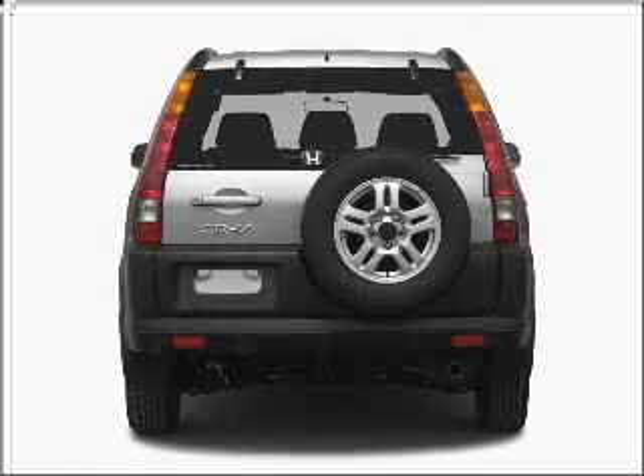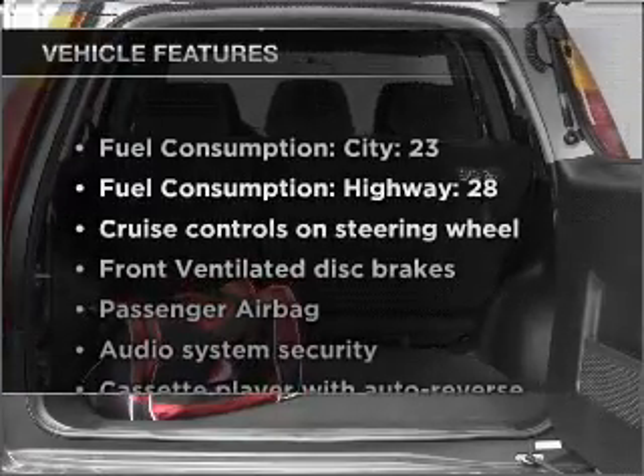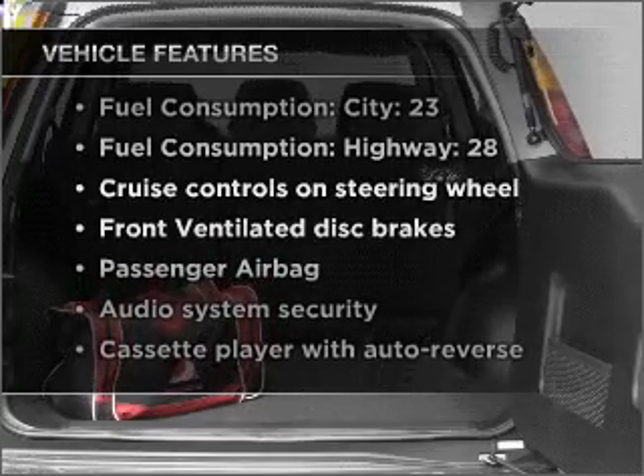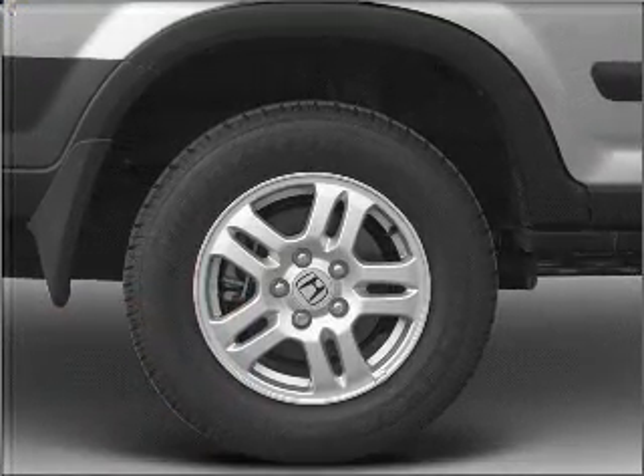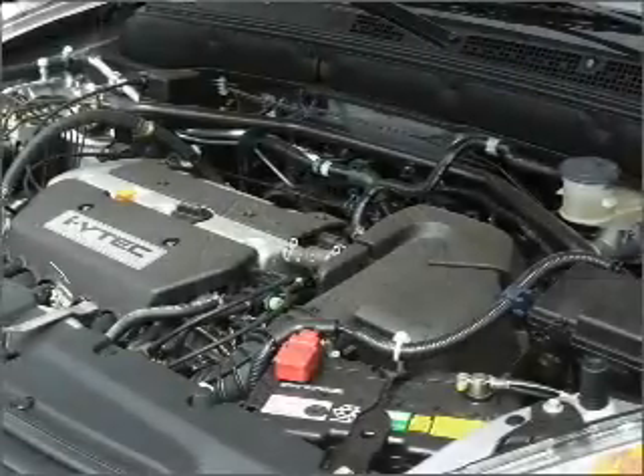Stand out from the crowd with premium wheels. Plus, enjoy these notable features that are included in this vehicle: air conditioning, power door locks, power windows, power steering, cruise control, power mirrors, and an alarm system.